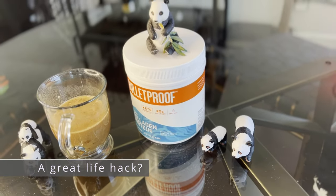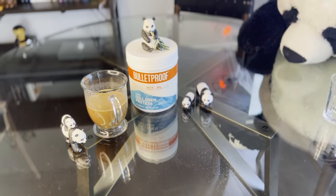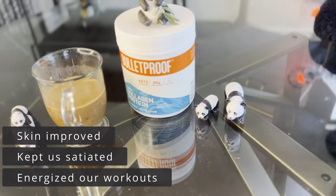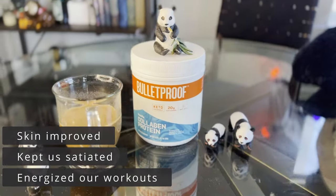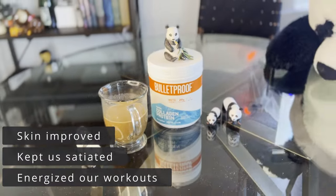Now let's talk about how we felt after using Bulletproof's Vanilla Collagen Protein Powder for a few months. No joke — though we didn't notice initially, we received compliments on how our skin looked, with people commenting that we looked younger and that our skin looked smoother. As for feeling energized, our double scoop morning drink kept us satiated through the morning and fueled through our noon workouts.